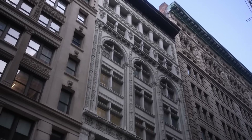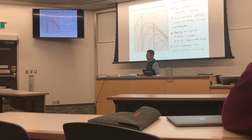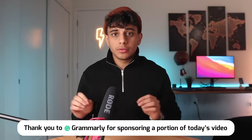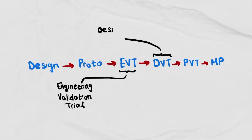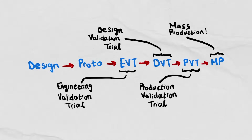Have you ever wondered how big tech companies or even startups are able to take a sketch and turn it into a mass-produced piece of tech, in quantities of hundreds, thousands, or even millions? It's an important thing for engineers to know, and it's not something usually taught in school. I'll explain the product roadmap we follow. Depending on the product and how complicated it is, it can take anywhere from one to five years. It's broken down into several stages: Design, Prototype, EVT, DVT, PVT, and MP.